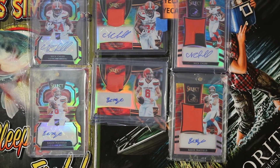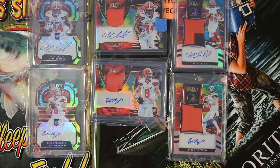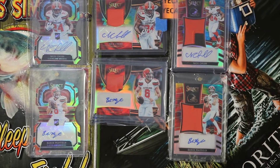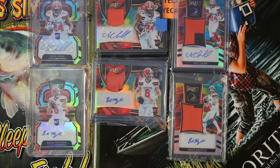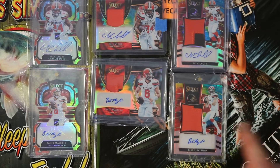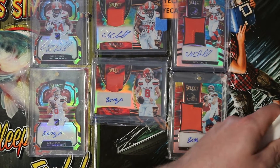Hey folks, this is Buckeye Cardnut coming back at you with another mail day video here. Got a few packages in this week and even a surprise package. You guys can see I've got my 2018 Select tie-dye collection out here for display. I'm going to close one of these miniature rainbows down today and you guys will find out which one shortly.